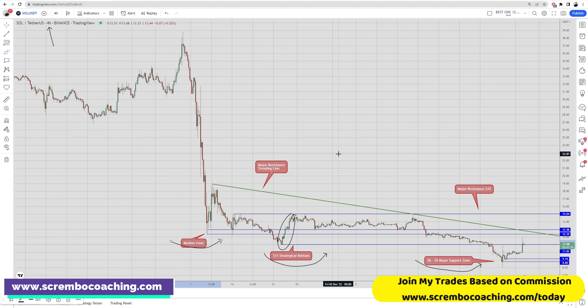The median zone between $12.40 and $13 is a strong resistance that is meeting up with a major resistance trendline starting from the tops established after the FTX problem. The first major top from that point put a stop on the upward movement, and since then it has just gone downwards — that triggered the whole sentiment. That resistance trendline has its meeting point today at our median zone, so it will be difficult to break through. Additionally, there is major resistance located at $15.